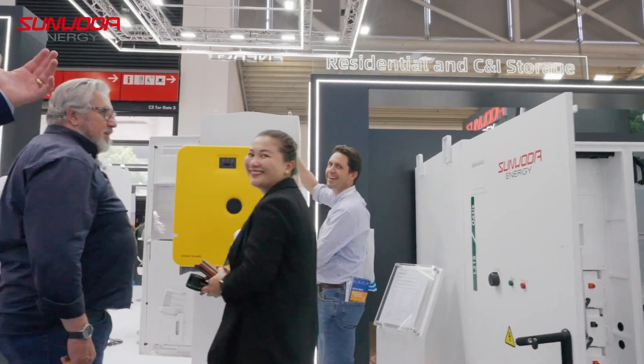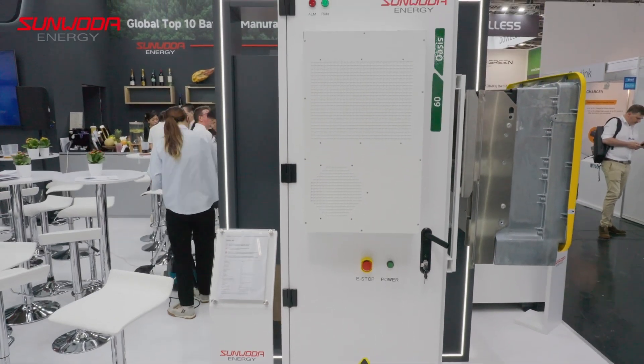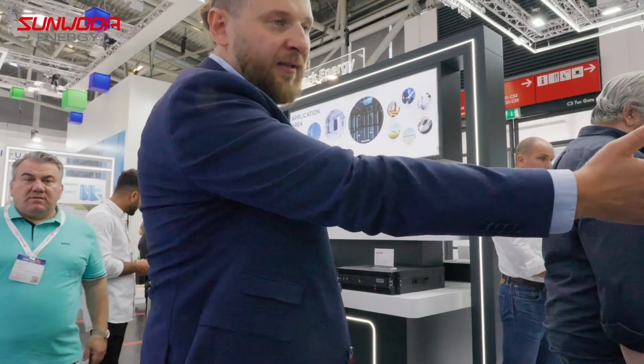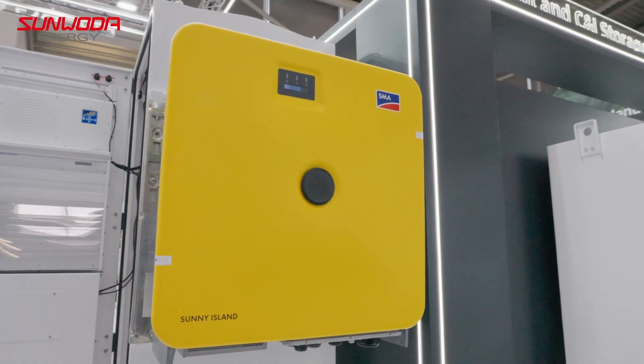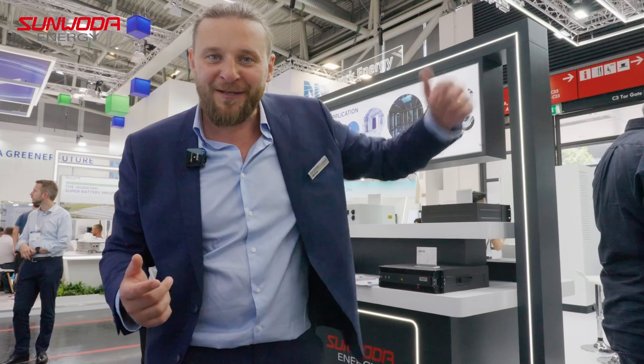On this side you see the smallest member of the Oasis family. It's the Oasis 60. It has 60 kilowatt hours. It's an outdoor casing — by the way, the same as the L215. And it's compatible with a variety of inverters, the inverters you've seen on the other side of the wall.